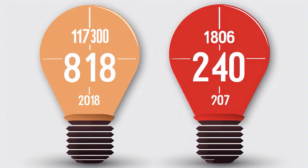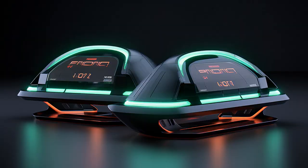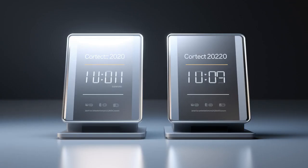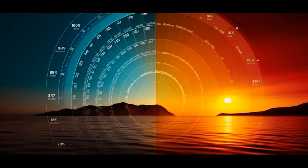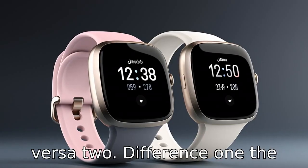Today we're setting the stage for a face-off. It's Fitbit Sense versus Versa 2. Brace yourselves as we unfold 11 critical disparities certain to reshape your viewpoint. Let's compare the differences between the Fitbit Sense and the Versa 2.